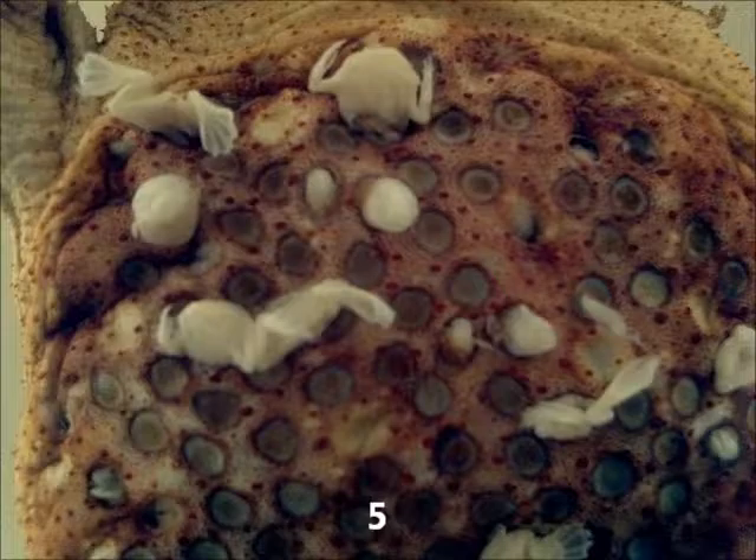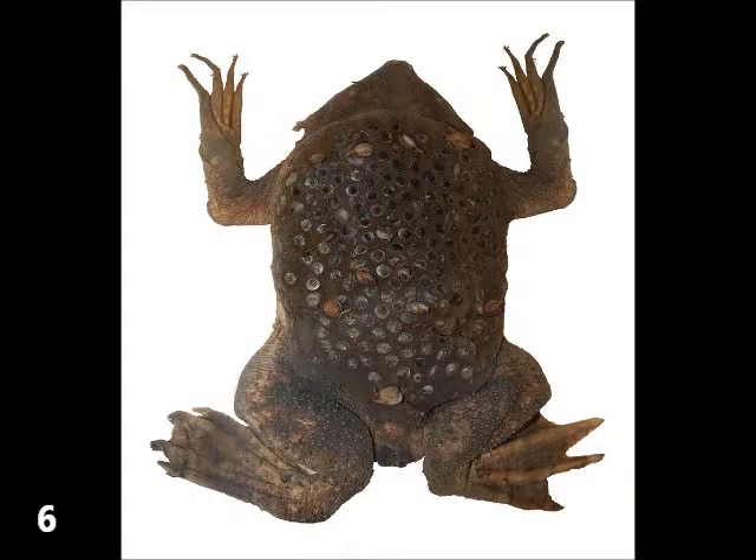Here, the eggs will go through the tadpole stage, and when they are fully developed, there will be small toads that emerge from their mother's back. Yes, it is what it seems. They dig their way out of their mother's back, causing a nightmare for those suffering from trypophobia, or people that suffer from fear of holes. The babies go on to live solitary lives. After the babies leave, the mother sheds that layer of skin and prepares for the whole process once again.